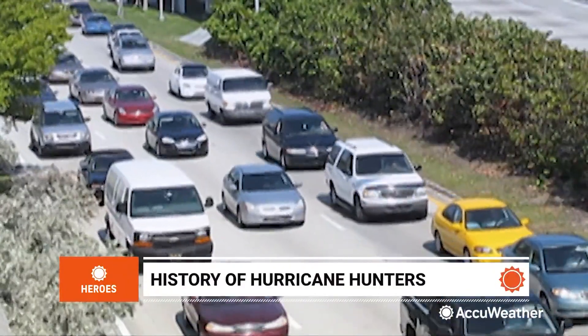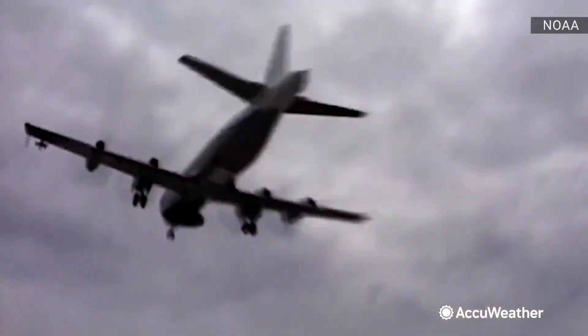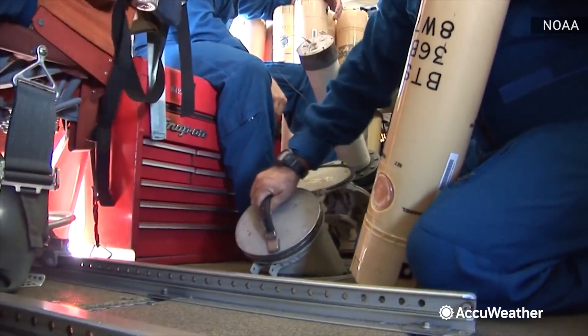During hurricane season, while people crowd the highways to escape the path of the storm, the hurricane hunters board a plane and fly into the storm. Their mission? To gather crucial data about the storm by dropping instruments called dropsondes.